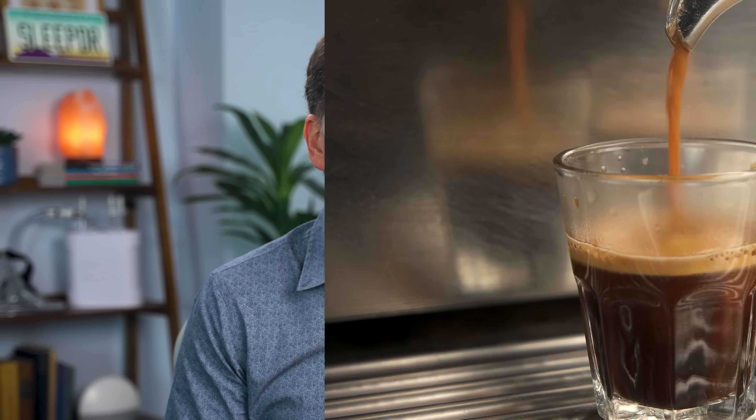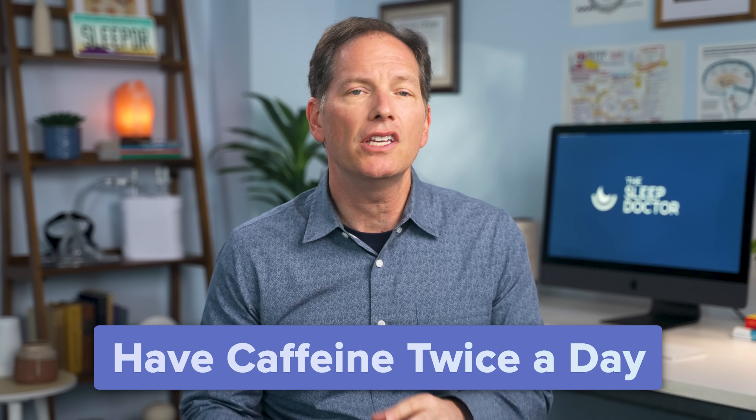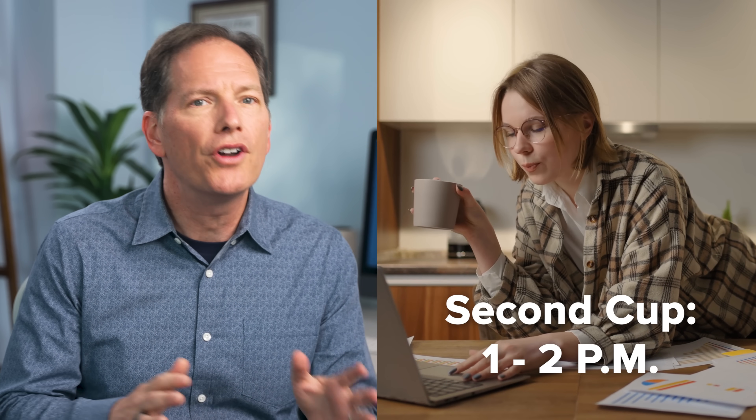Let's talk about caffeine. Due to their erratic sleep schedule, many dolphins find that they consume caffeine consistently throughout the day. While this is pretty common, there's a better way to get the most out of your caffeine. Try having your coffee or tea twice a day. Your first cup should be in the morning between 8:30 a.m. and 10 a.m., and your second should be in the early afternoon around 1 or 2. This will ensure that you get the most out of your caffeine without it interfering with your sleep.